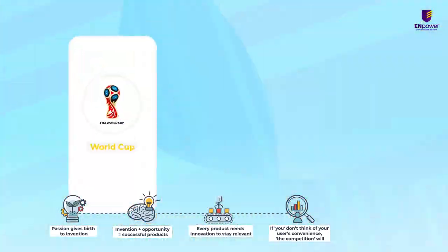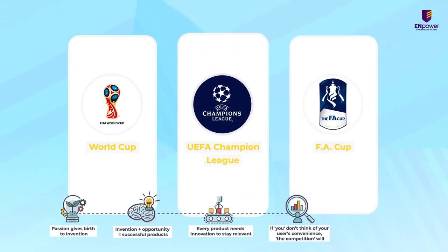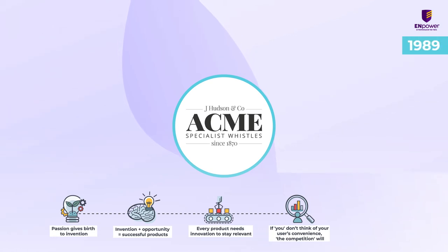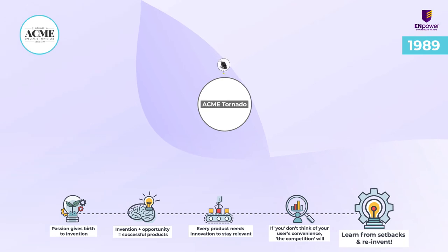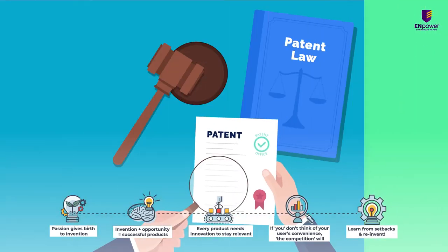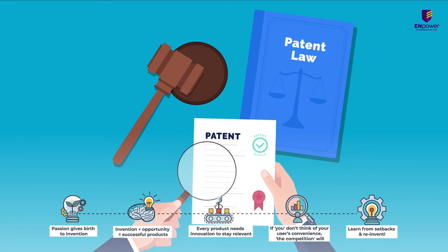The World Cups, UEFA Champions League matches, FA Cup and all other sports leagues started using the Tornado whistles. In 1989, Hudson even launched the ACME Tornado range consisting of six types of pealess sports whistles with high, medium and low frequencies for every sport. They also patented the same so that no new competition could tackle them ever again.